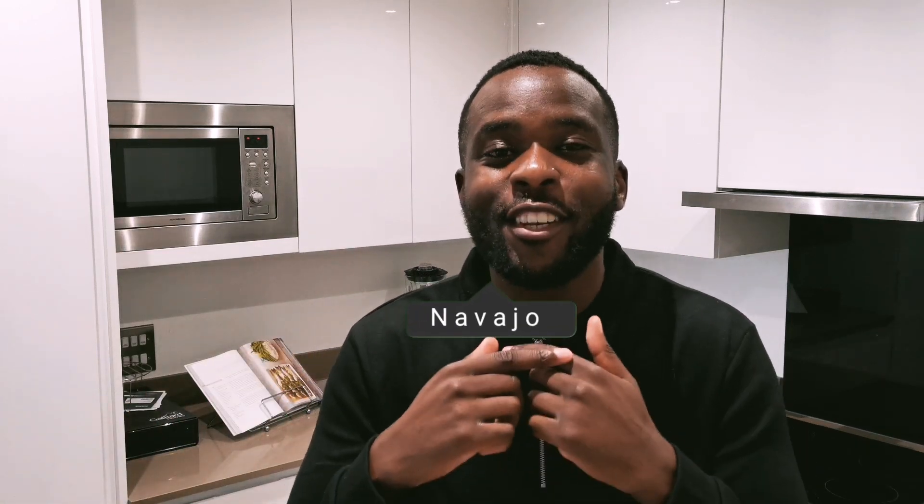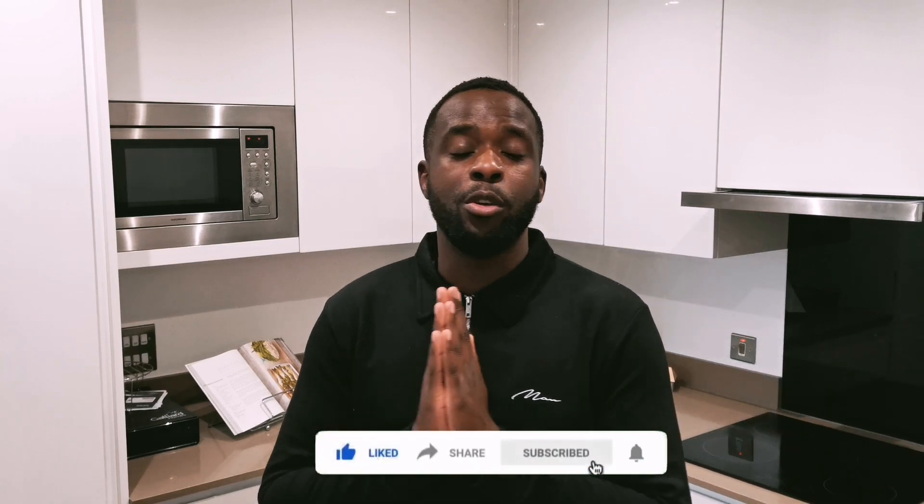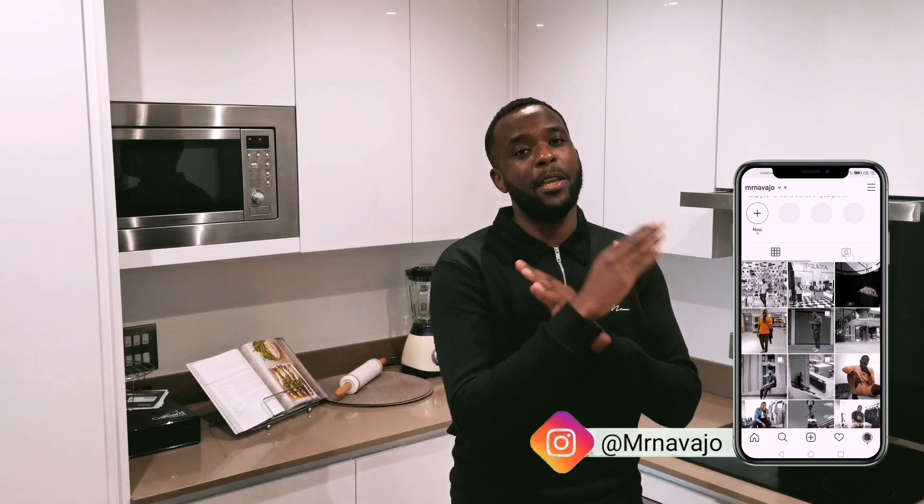What's good people, welcome back to my channel, you're with your boy Navajo. If you're brand new to the channel, welcome, thanks so much for tuning in. In this channel we speak about men's fashion, travel, and lifestyle. Please make sure you subscribe to the channel to keep up to date with all my content, drop a like, share this with your friends, and follow me on my socials which should be appearing on screen right now — I'll also link it in the description below.